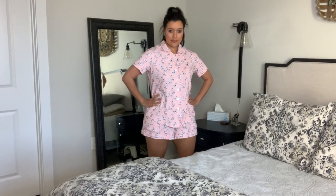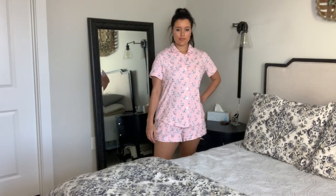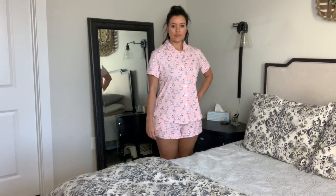Hi you guys, Lindsay here. Welcome back to my channel Inside the Hem. There is nothing like handmade pajamas and when you can give them a catchy name, it's a home run.